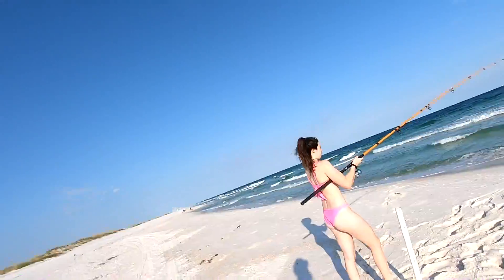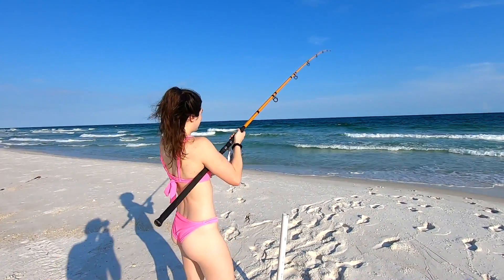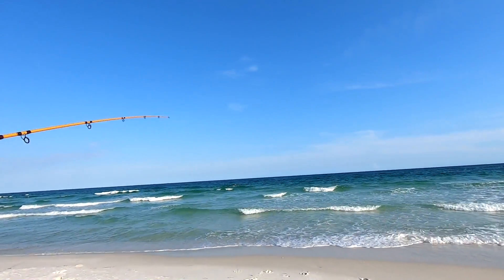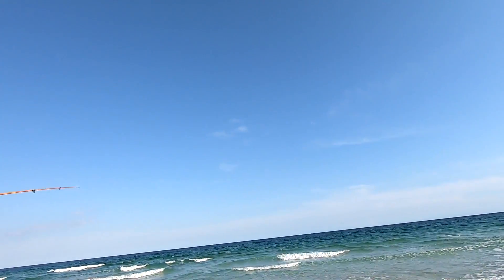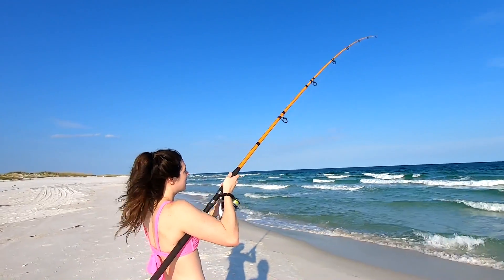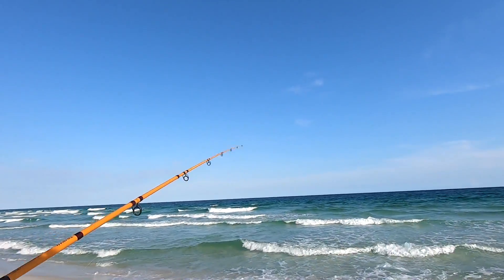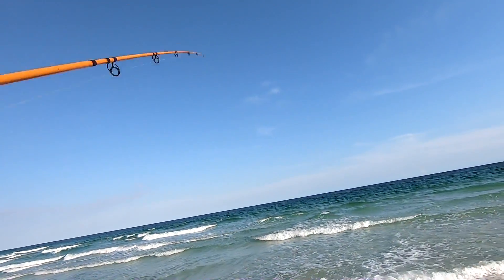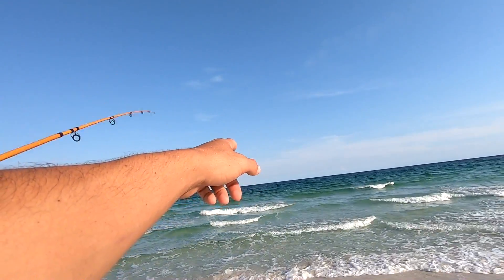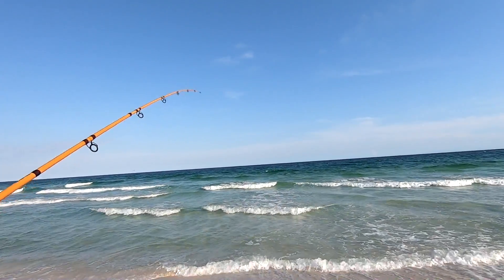That's what we want! All right guys, fish on! Get it Kyla — what do you got on there? We just threw this one out. Try to reel it fast, as fast as you can. Kyla's reeling this sucker in — I don't know what she's got.